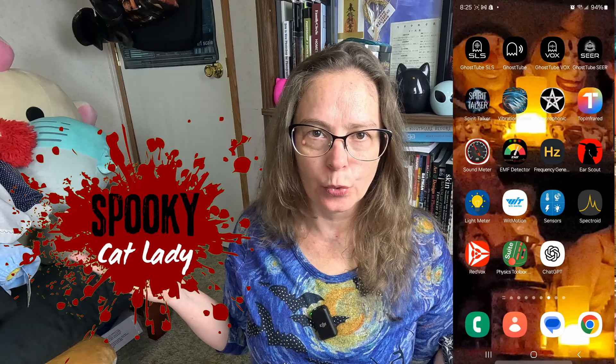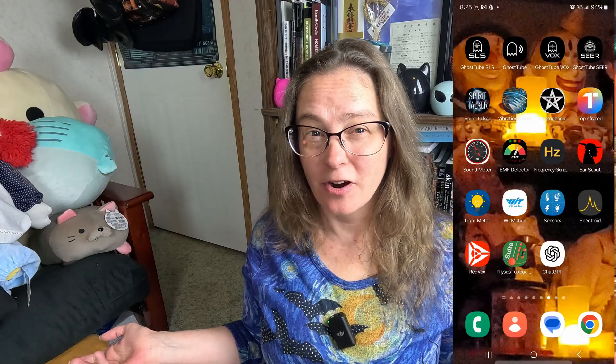Hey Spooky Cats! Spooky Cat Lady here, and today we're going to be discussing all the cool phone apps there are for ghost hunting.